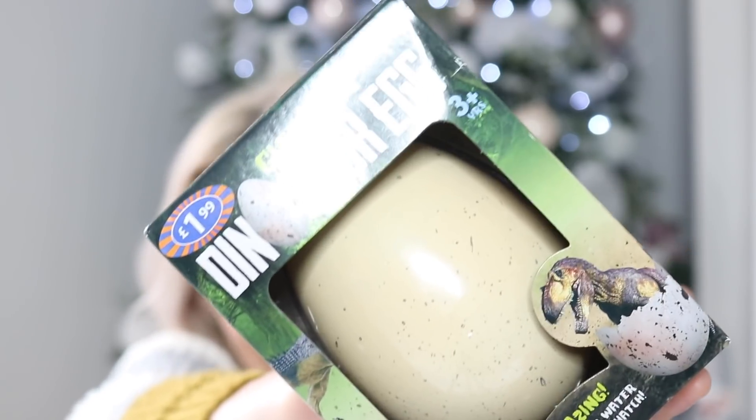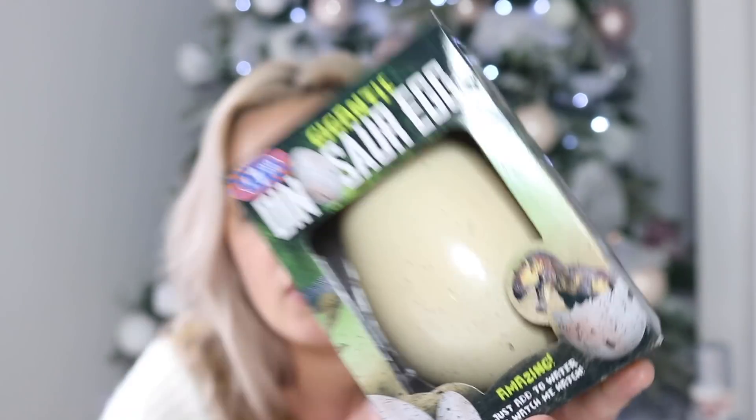The next item is also from B&M — it's a dinosaur egg that you hatch yourself. You pop it in water and it takes 24 to 48 hours to hatch. It's going to be more of a one-hit wonder, but he'll get a little dinosaur out of it and I think he'll enjoy watching it hatch over the two days. It's only £1.99, so again a really cheap and affordable present for his stocking.